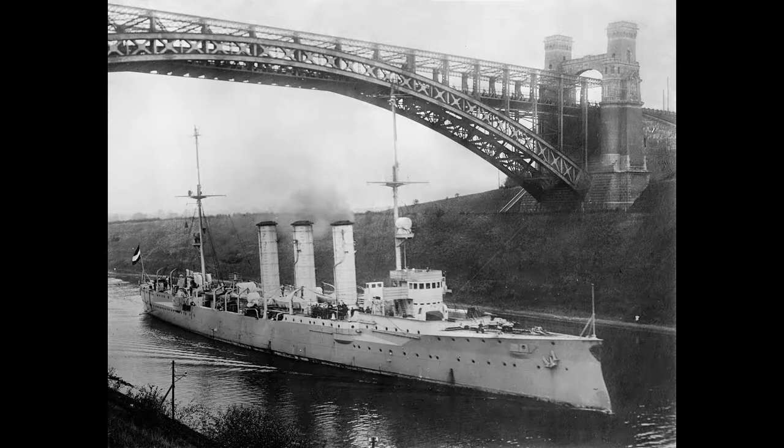Hello everyone, and welcome to another episode of World of Warships with Captain Wild Bill Kelso. Today, we're going to take a look at the Tier 2 German cruiser SMS Dresden.